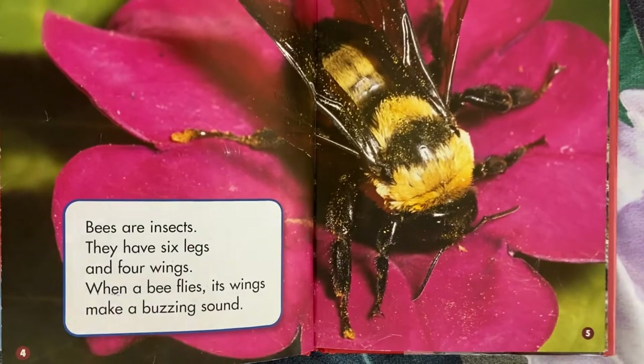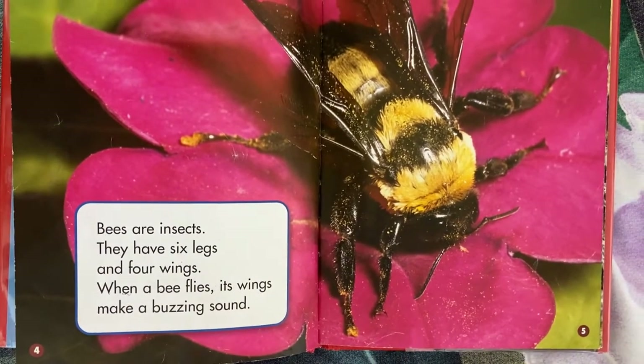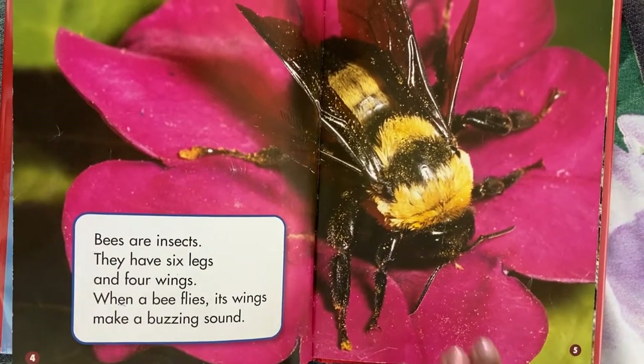Bees are insects. They have six legs and four wings. When a bee flies, its wings make a buzzing sound.